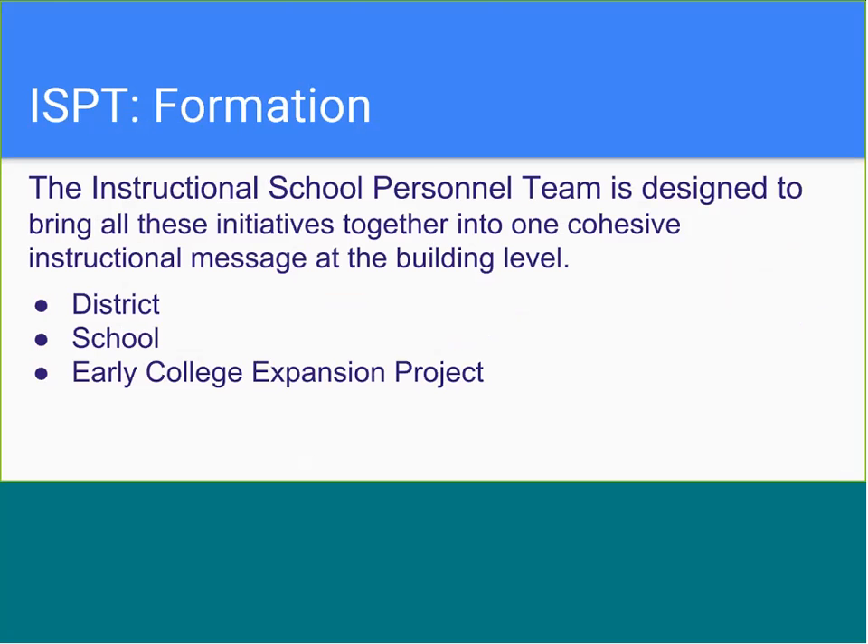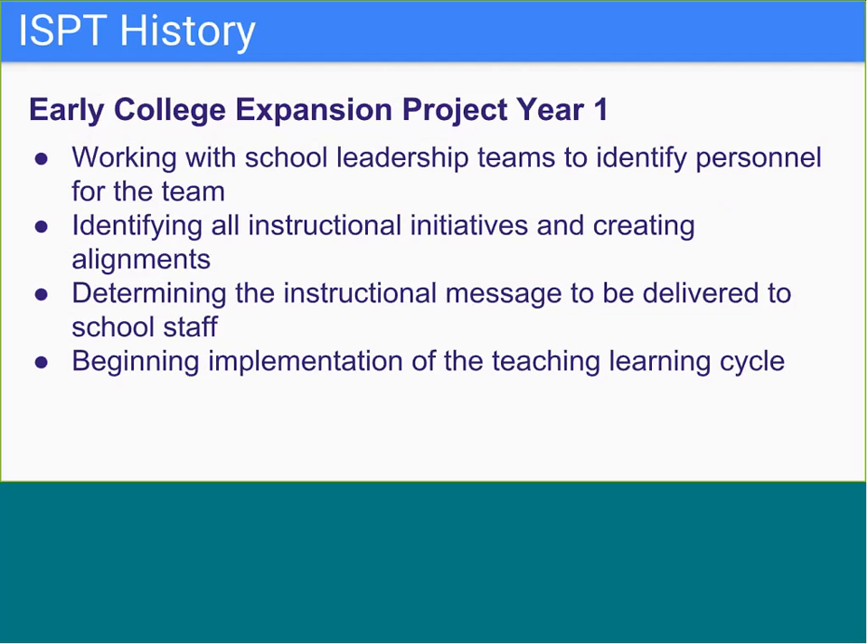The instructional support personnel team is designed to bring all of these initiatives together into one cohesive instructional message at the building level, bringing together district and school-based initiatives to meet the needs of our students. This alignment has been critical to the success of our schools. We're going to talk about the evolution of the ISPT over the last three years of the early college grant.